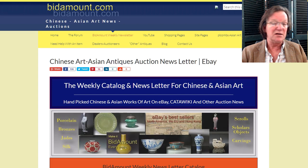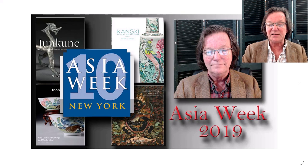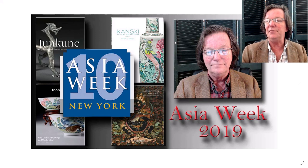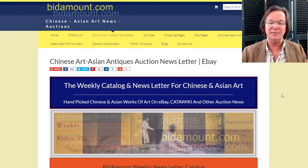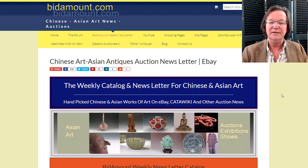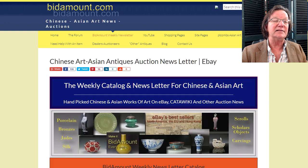This week we did a video on Asia Week — we'll do another next week on some of the things coming up. We went through a number of the catalogs to show items, and if you haven't seen it, take a look. Asia Week is going to be a huge test of the current market, with nearly 20 auctions, 47 exhibitors, museum tours, lectures, and it's the 10th anniversary.